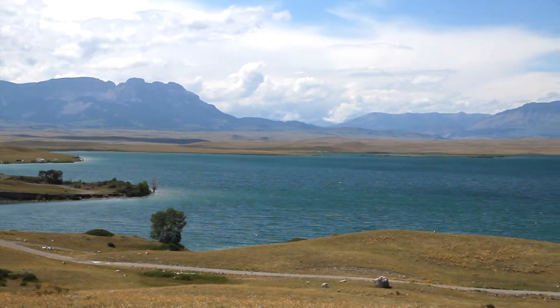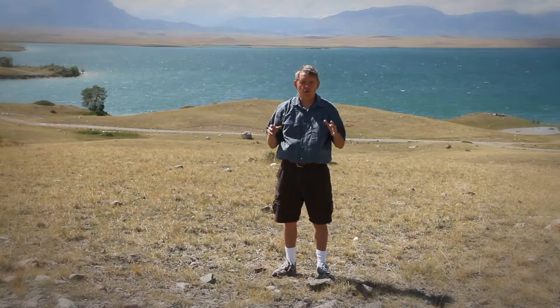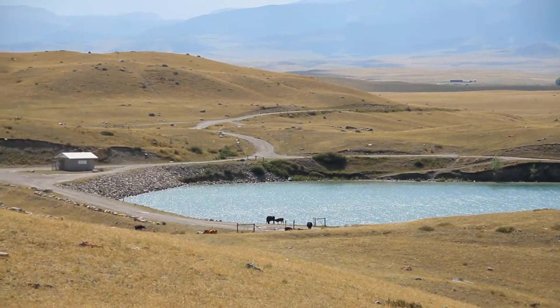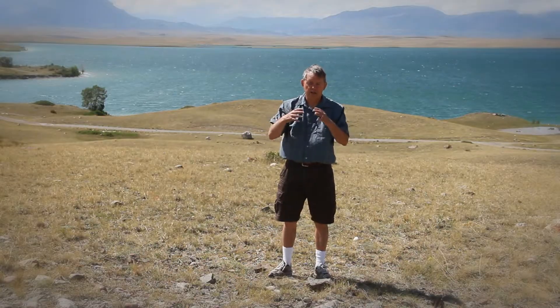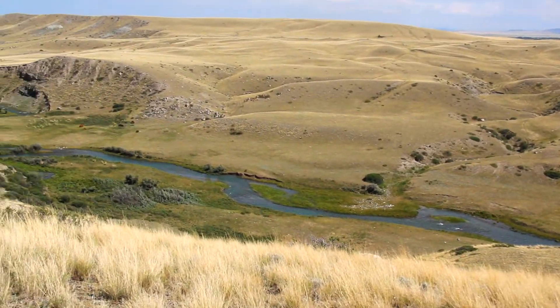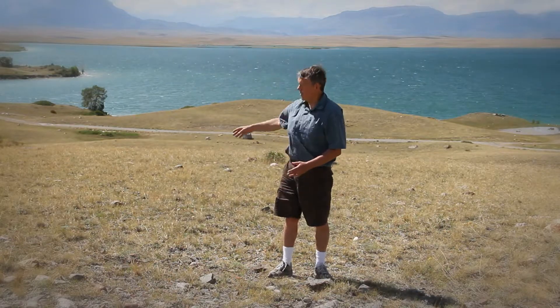Right here we're standing on a terminal moraine from the ice sheet over the northern Rockies that came out of the Sun River Canyon right over there, but right in the middle here it broke through. A lot of times moraines pond lakes, and this lake probably broke through right here — this is Willow Creek, and they found it a great place to put a reservoir where it broke through. So it's Willow Creek reservoir near Augusta, Montana.